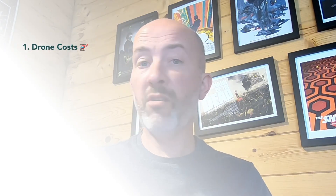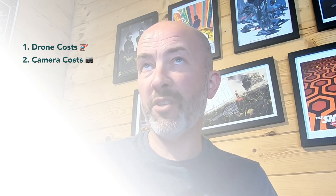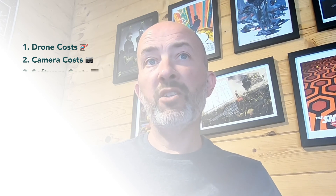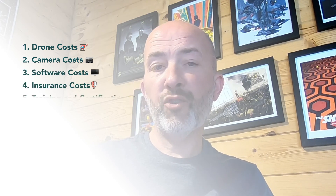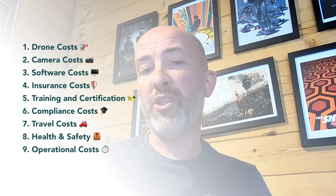So what we're going to look at today is drone costs, camera costs — if you have an additional camera or a bigger bit of kit that needs one — software costs, insurance costs, training and certification costs, compliance costs, travel costs, health and safety costs, and operational costs. Let's press on and you can see each of those sections in turn.